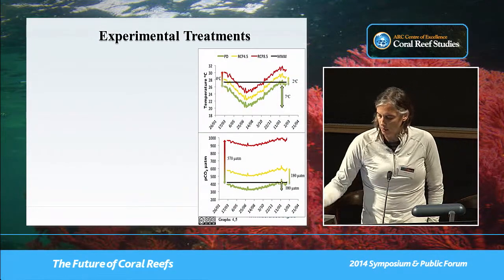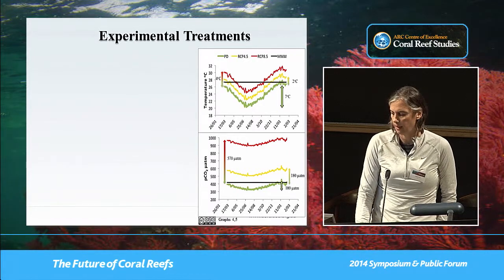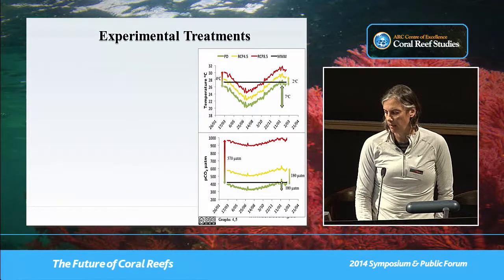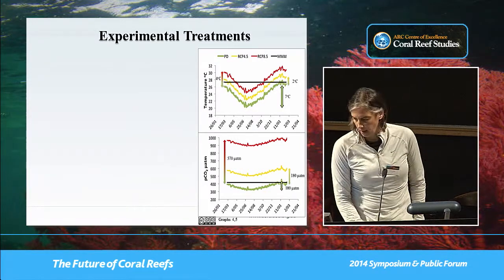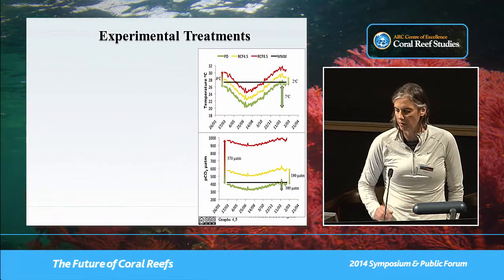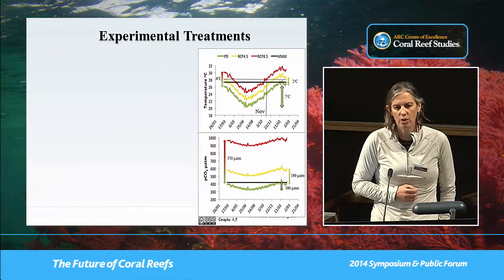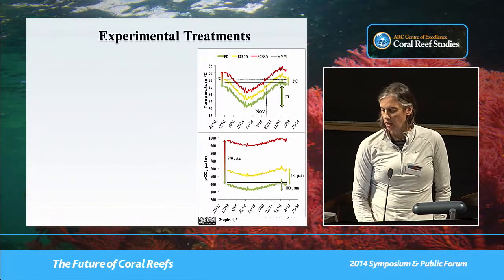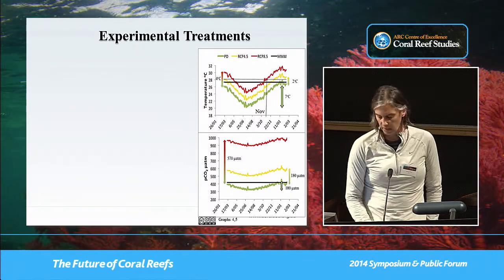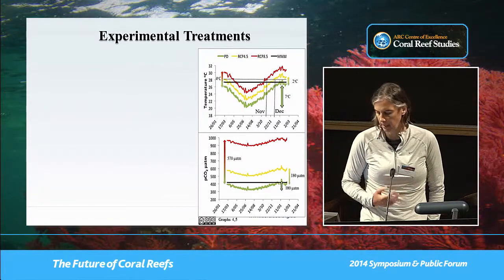Our treatments essentially look like this: the green line represents present day, yellow represents RCP 4.5, and red represents RCP 8.5. I've drawn a thick black line through the center representing the maximum monthly mean temperature — the NOAA prediction of 23.7°C for the region. About one degree above that is where NOAA observations suggest we should look for bleaching. Under our red treatments we expect bleaching in tanks by about November, and under yellow treatments we expect heat stress accumulating by December.